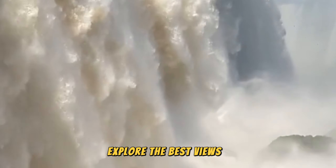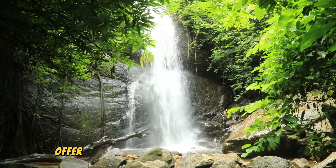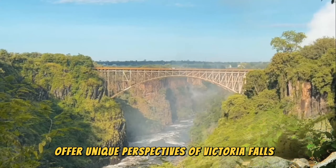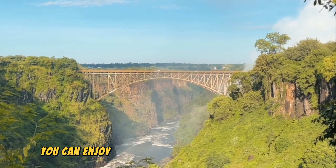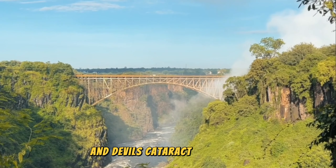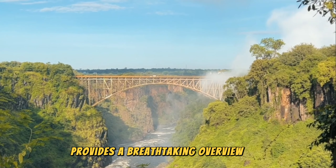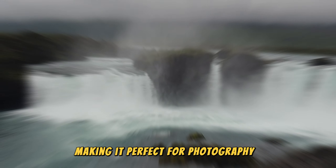Explore the best views. Both Zimbabwe and Zambia offer unique perspectives of Victoria Falls, so it's worth exploring both sides if you can. In Zimbabwe, you can enjoy panoramic views of the main falls and Devil's Cataract. This side provides a breathtaking overview of the entire width of the waterfall, making it perfect for photography.